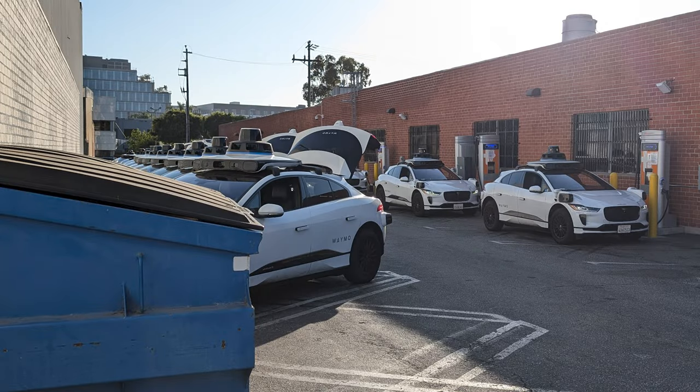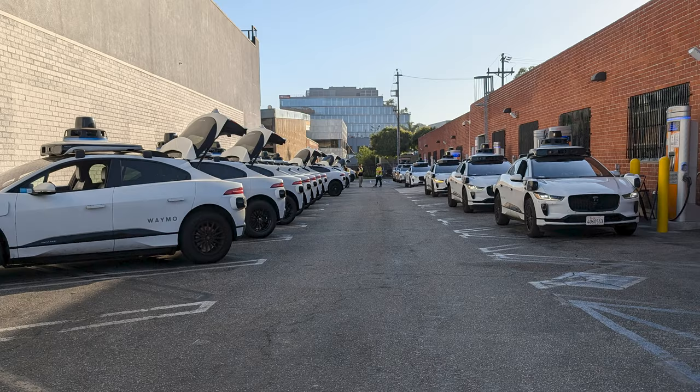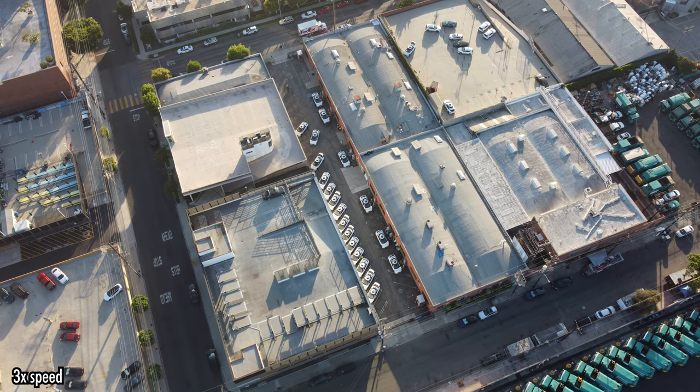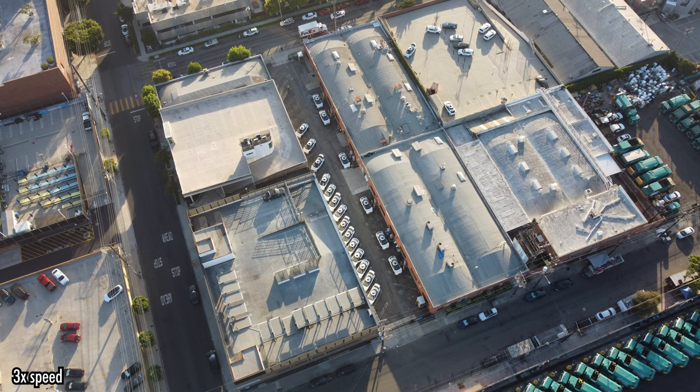Alright, what do we have here? So this appears to be the main Waymo Depot in Los Angeles. As you can see, parking lot, a whole bunch of Waymos and Chargepoint stuff. By the way, if you haven't already seen the Autonomy Central video covering this depot, definitely go check it out — he actually gets a shot of the entrance from ground level. We're going to be building on that video with some new footage here.